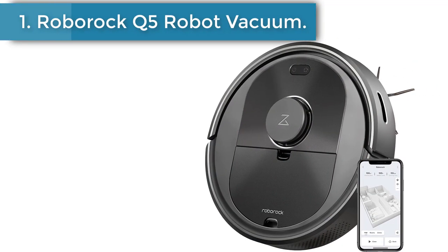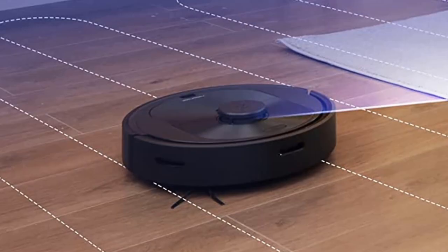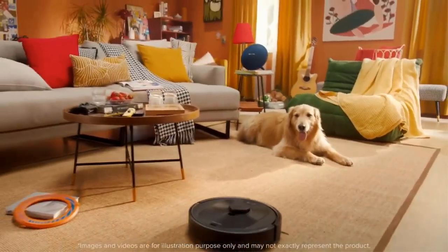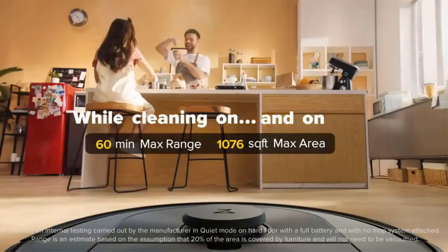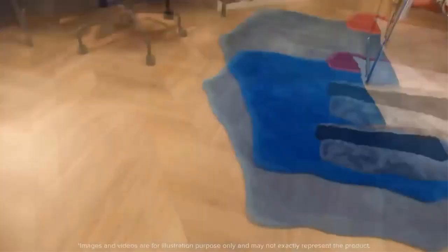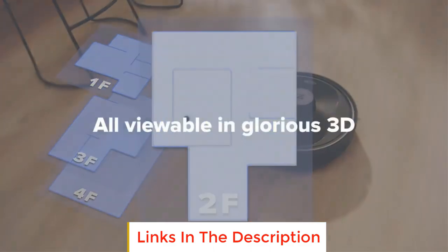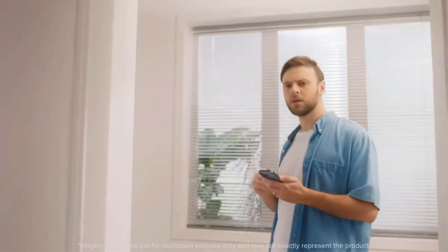Number 1: Roborock Q5 Robot Vacuum. The Roborock Q5 is the best robot vacuum cleaner at a mid-range price we've tested. This relatively affordable vacuum offers good value for money. It has a LIDAR mapping system that maps out rooms quickly compared to most optical sensor-based systems, especially in dimly lit rooms. Its companion app is very easy to use and lets you set up virtual boundary lines or direct it to clean a specific room. It delivers exceptional performance on bare surfaces like hardwood or tile floors and is remarkably effective when dealing with pet hair, though it struggles a little on carpet.